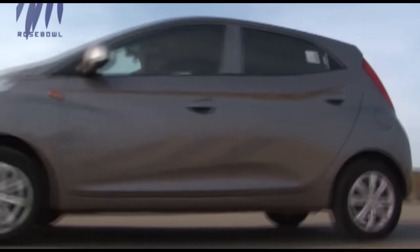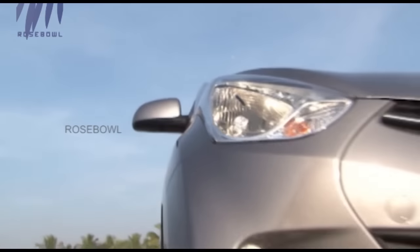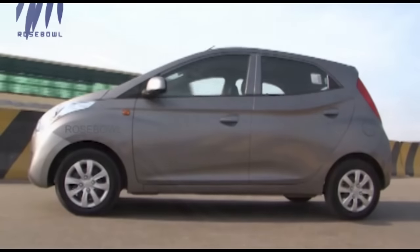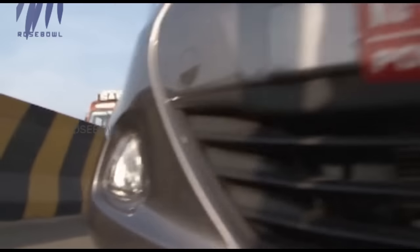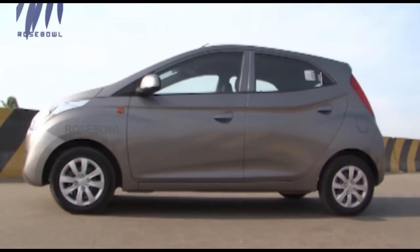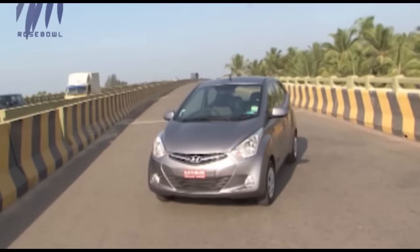Hyundai's latest fluidic design has rubbed off well on the car and it comes across as a modern car which makes a style statement. The front has a typical hexagonal family grille. The headlamps swoop all the way back to the hood and prominent wheel arches are part of the fluidic philosophy. The sports variant comes with triangular fog lamps. The side has numerous sculpted lines which form the basics of the fluidic design, with the waistline rising at the rear door to give a sporty modern look, while the roofline slopes slightly towards the rear.